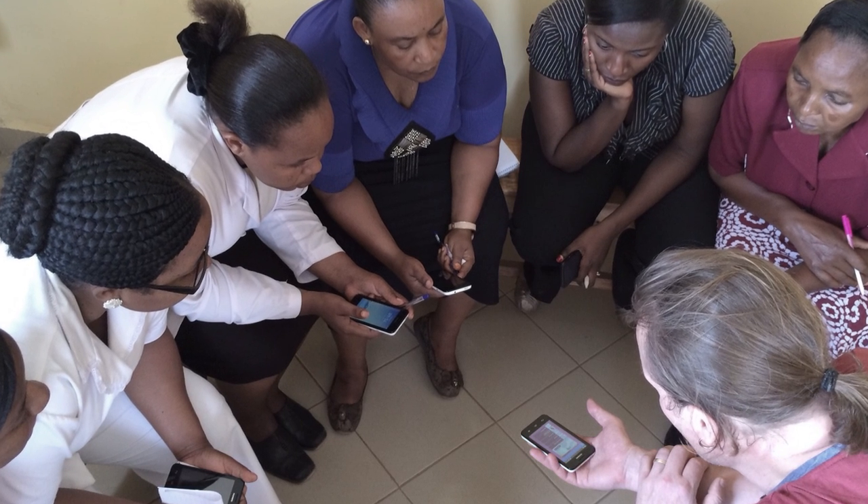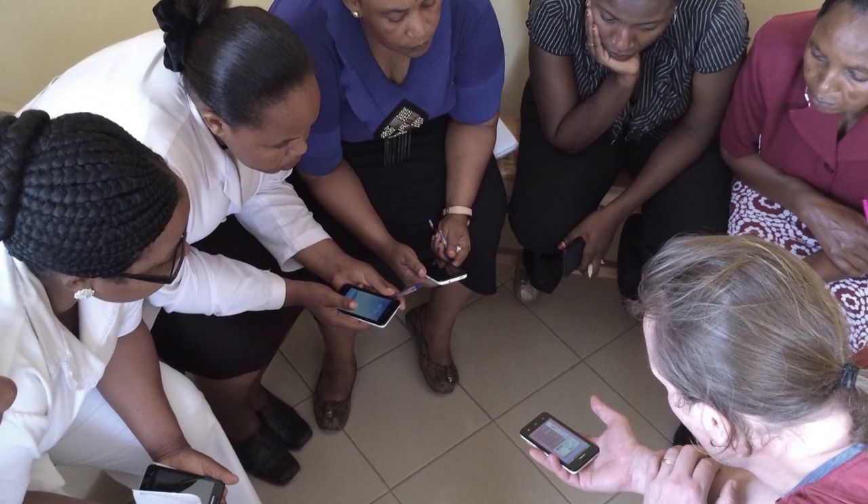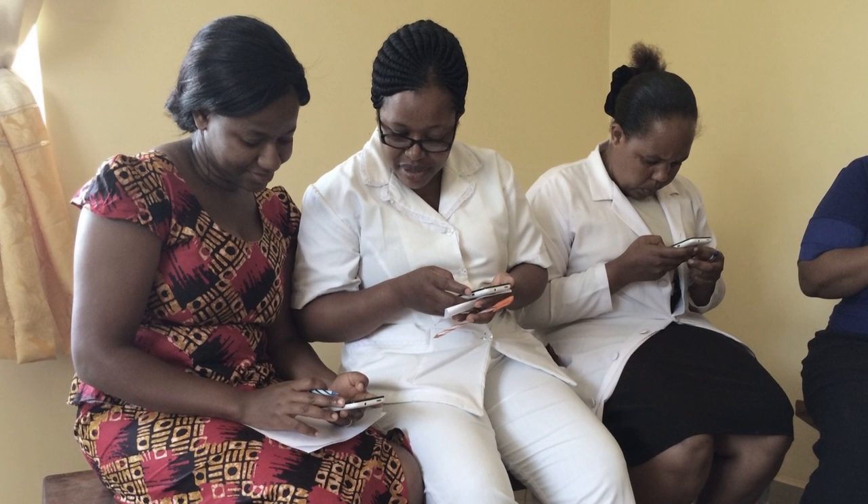In order to ensure a sustainable rollout and to advise our partners, we will continue to build evidence and consolidate learning on how the app works across different settings.